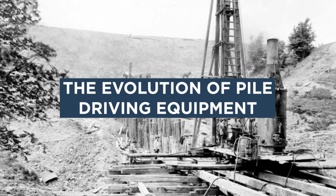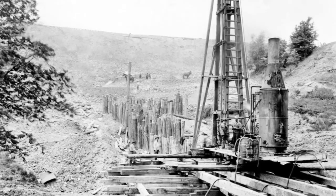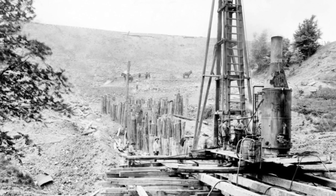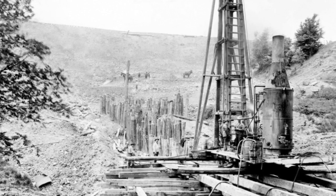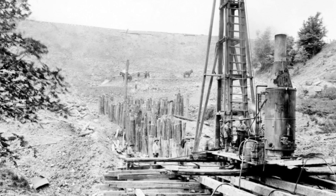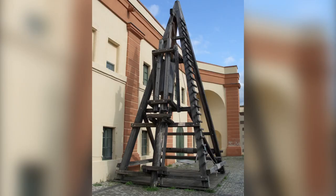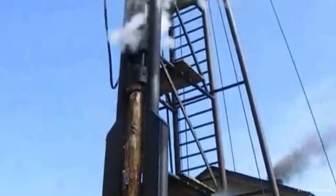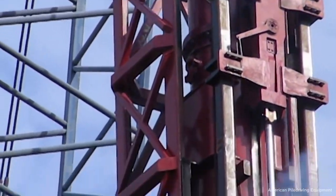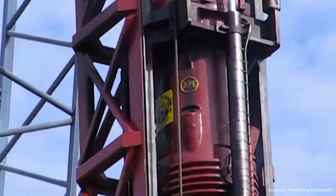The Evolution of Piledriving Equipment. Piledriving equipment has evolved significantly over the years, from simple handheld hammers to modern hydraulic and vibratory hammers capable of driving piles faster, deeper, and more efficiently. Some of the key developments include early pile driving with manual labor and handheld hammers used to drive wooden piles into the ground. In the late 1800s, steam-powered hammers were developed using steam pressure. In the early 1900s, diesel-powered hammers were developed, providing greater driving force and improved efficiency.